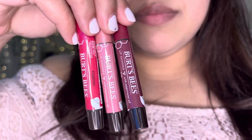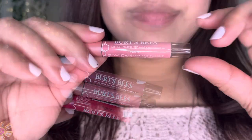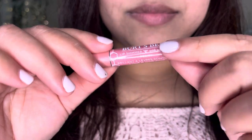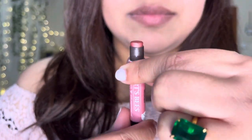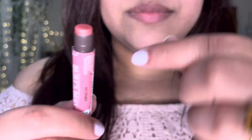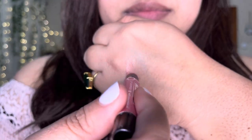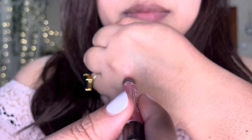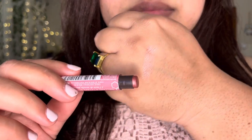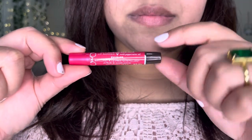These are the three lip balms included in the package. The first shade I want to show you is Peony — it's a beautiful dusty rose shade and it actually includes shimmer. All three colors include shimmer in them. It also includes peppermint oil which gives you a tingling effect, and it actually acts as a lip plumper too.